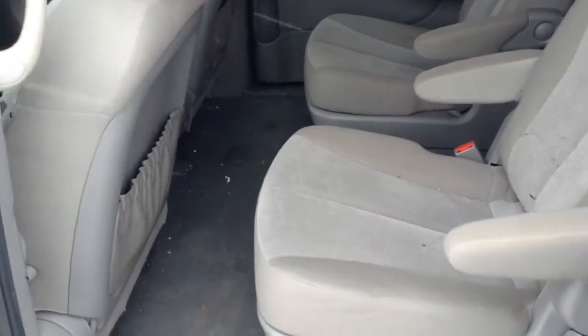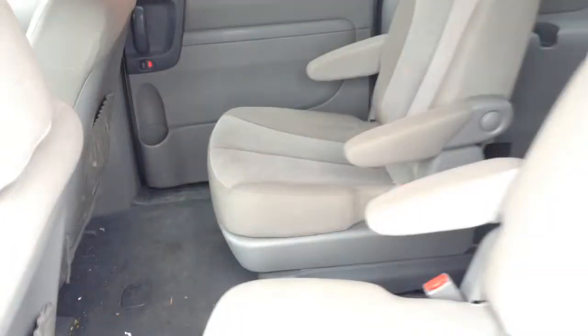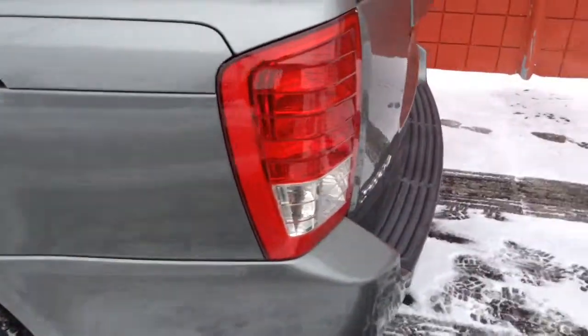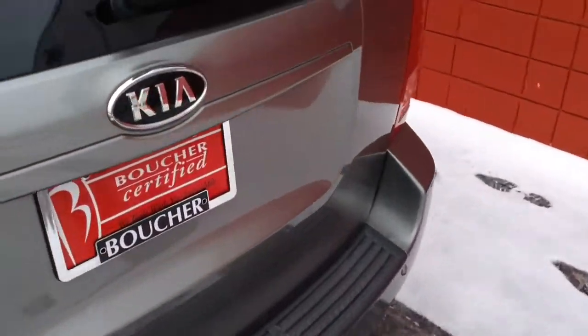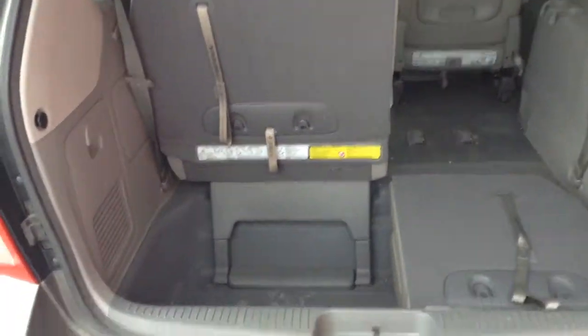Very well kept. Plenty of space — the third row comes with a 60/40 split. Tires seem like they're new. Again, very well kept with good storage.